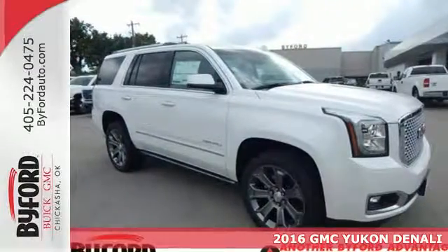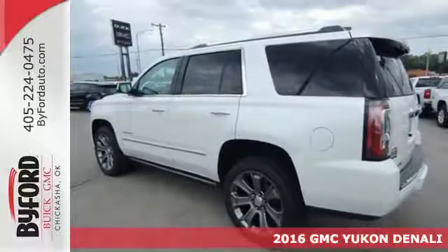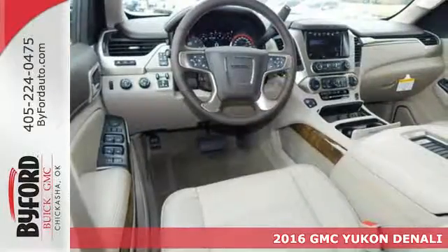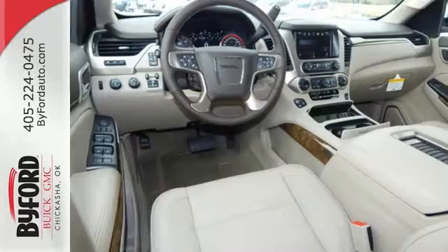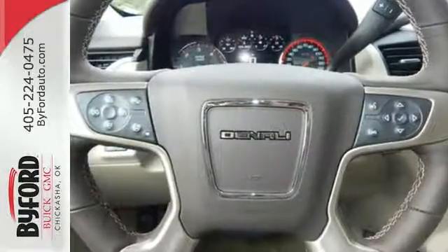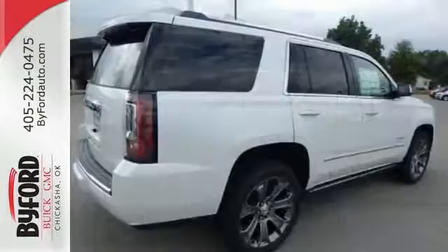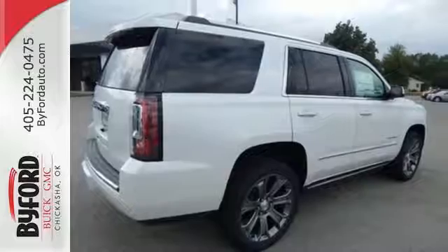Here's a 2016 GMC Yukon Denali. Kids, cargo, groups, gear — you can carry it all with this Yukon Denali and do it in unsurpassed luxury. To complement the utility of this full-size SUV, GMC designed a remarkably quiet cabin filled with premium accents and a refined finish, and put it all in a boldly designed exterior.